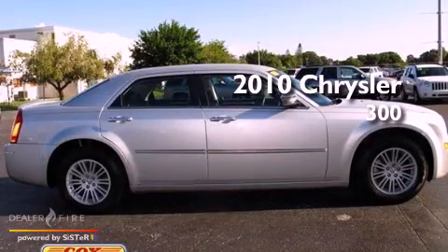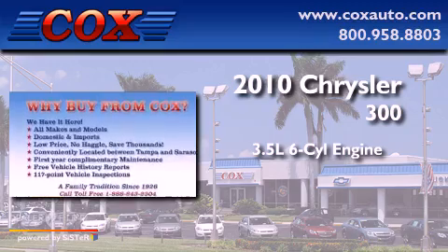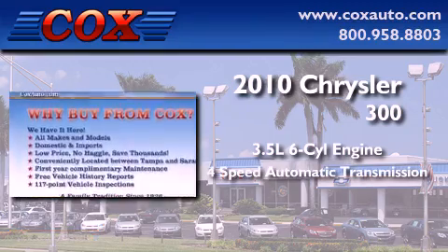This is a 2010 Chrysler 300. It has a 3.5-liter six-cylinder engine and a four-speed automatic transmission.